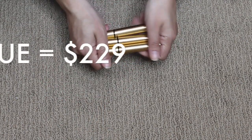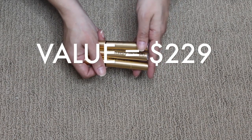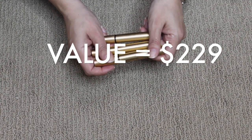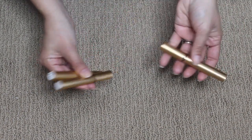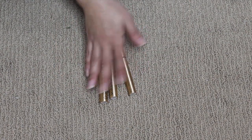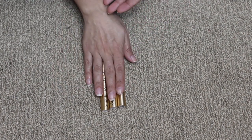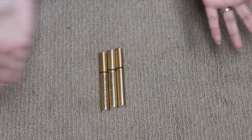I'm also counting the GrandeLASH-MD Lash Enhancing Serum as empties. This past year I did not use any false lashes at all, all because of this product. I finished three of them — one 4ml, which is a 6-month supply, and one 2ml, which is a 3-month supply. These are definite repurchases. I haven't felt the need to wear fake lashes ever since I discovered this product. It might not be cheaper, but it saves me time.